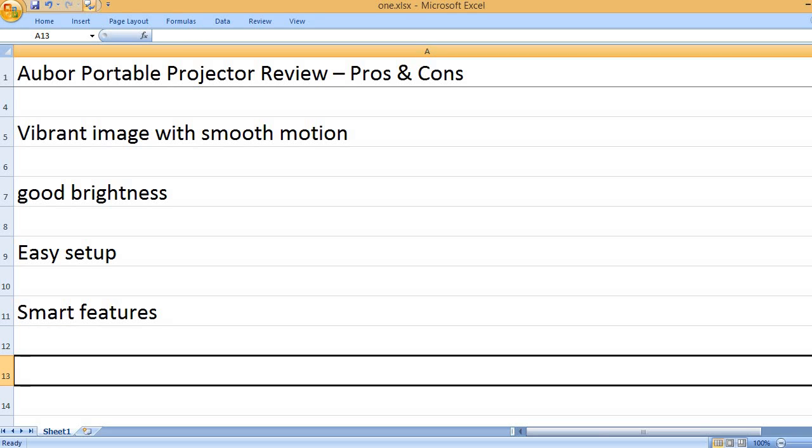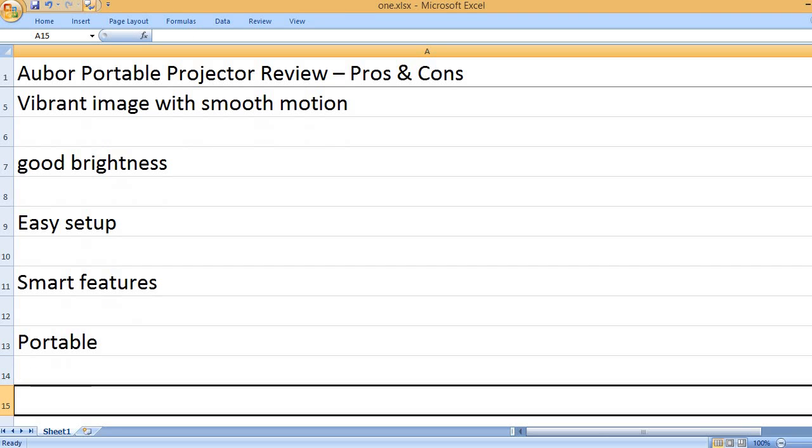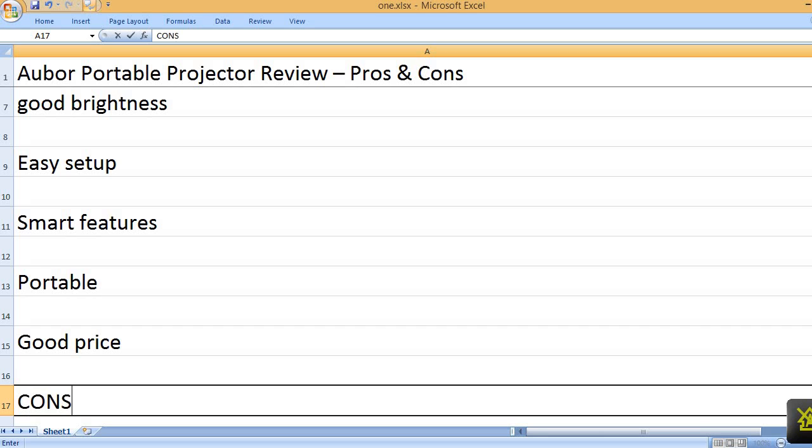Smart features, portable, good price. Cons: